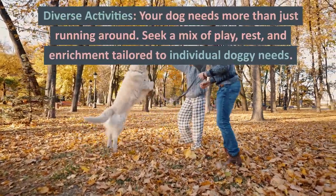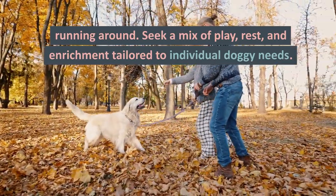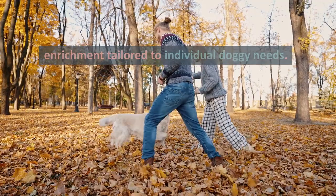Diverse activities. Your dog needs more than just running around. Seek a mix of play, rest, and enrichment tailored to individual doggy needs.